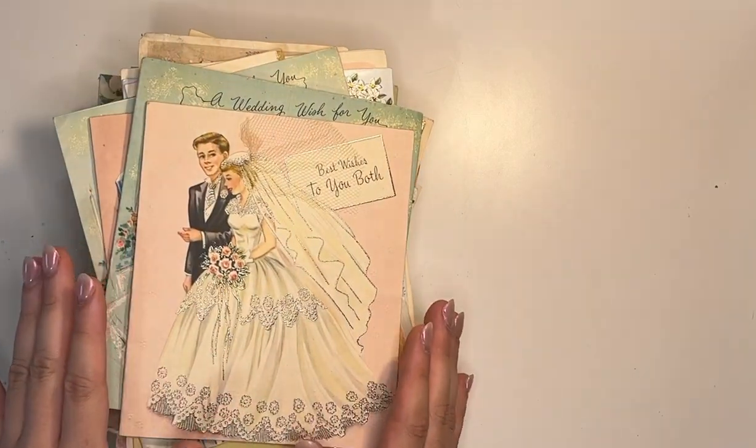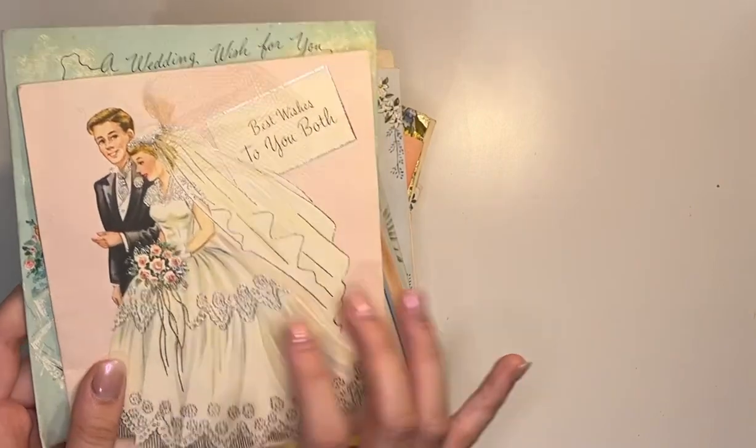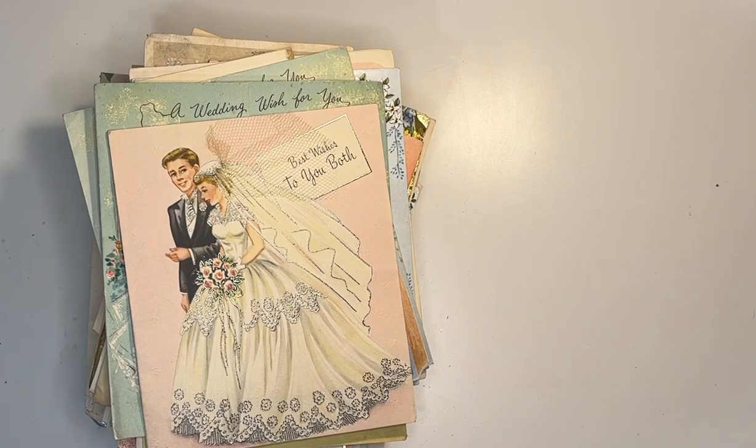I've kind of figured that out just by going through a couple of the top cards here. I just wanted to look through them and sort them out, and I thought, if I'm going to sort them out, why not do it on camera and then I can share them all with you.